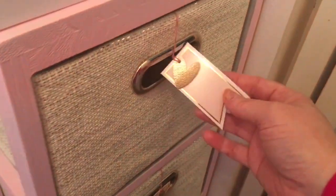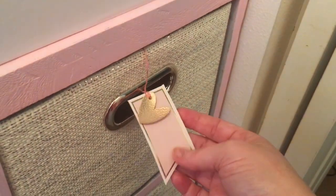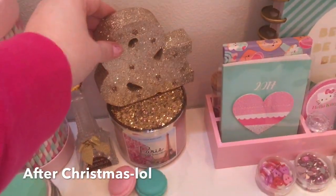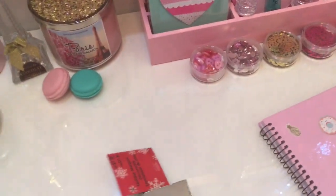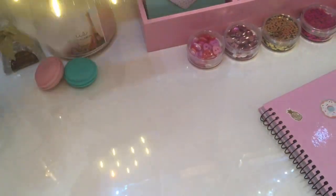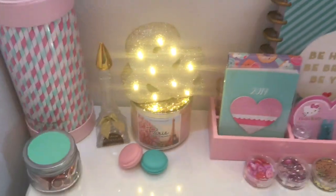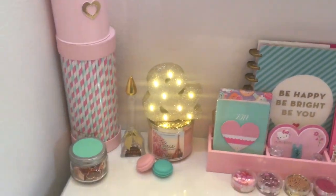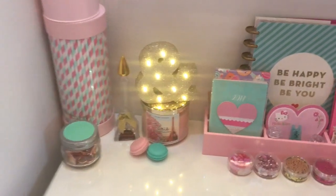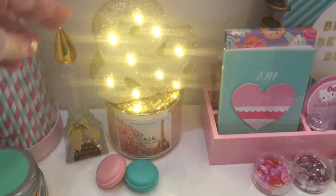These little tags on the drawers are from the Target Dollar Spot — they're gift tags, but I'm going to label them for each drawer. I picked up this item in the after-Christmas clearance at Michaels. I put batteries in it to see what it looks like and it's super bright. The only thing I don't like is it gives off a yellowish light, which is a bit much, but I might use it sometimes at night.